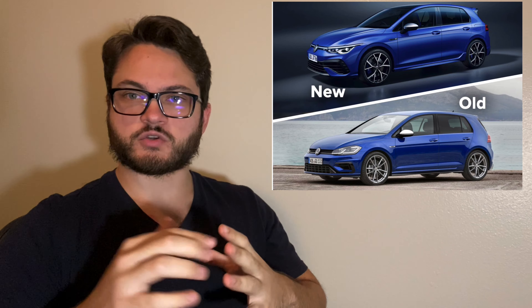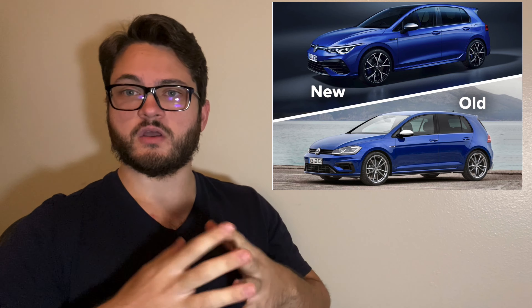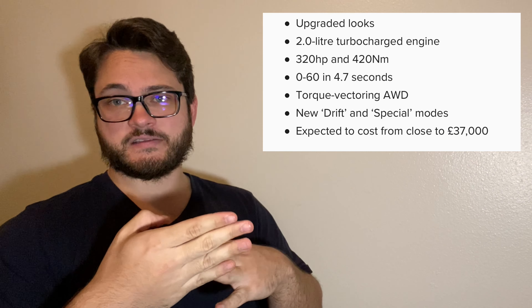Today I wanted to give my opinion on the new Golf R — specifically I think it's going to be either the 2021 or 2022 model year. I put a link to the article I looked at in the description, and I wanted to see what you guys thought about the car and share what I thought. So here are the stats.